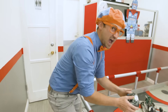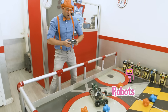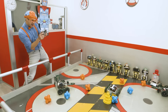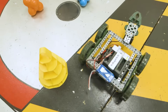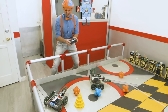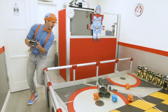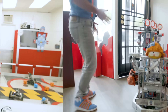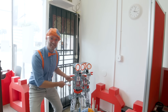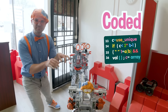Alright, time to operate some robots. Ready? Here we go. Do you see these robots? All of these robots were designed, built, and coded by kids.